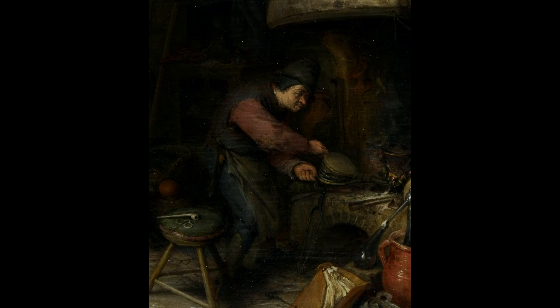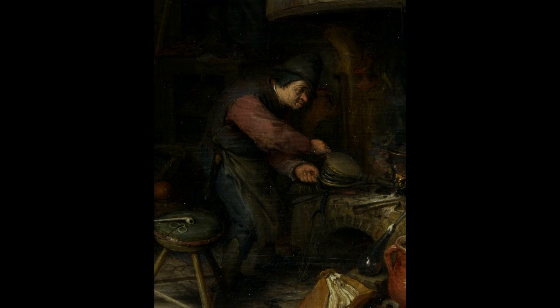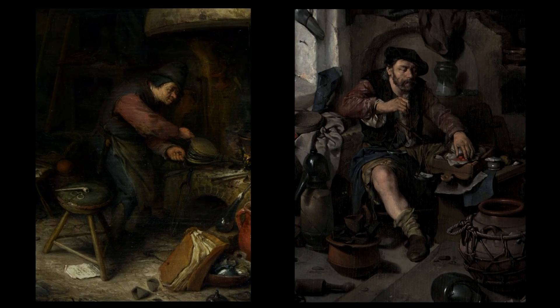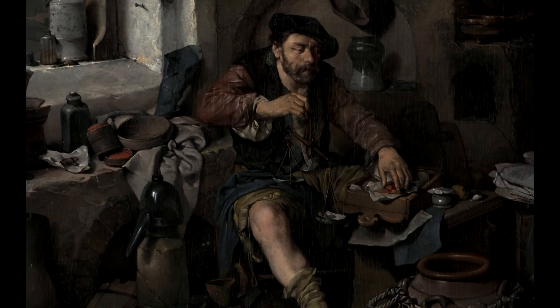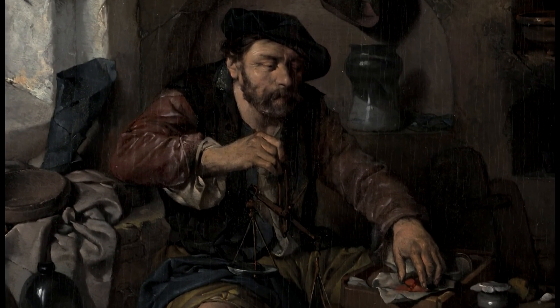The alchemist painted by Van Ostade seems a bit cartoonish — more like a comedic type than an individual person. The alchemist painted by Bega, by contrast, is seriously engaged in his activities, whatever the viewer may think of the value of it. His expression could also have been on the face of a serious scientist.